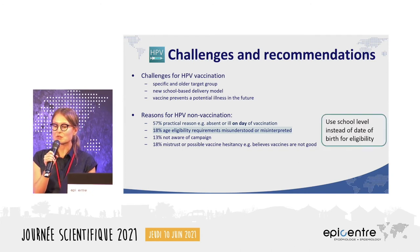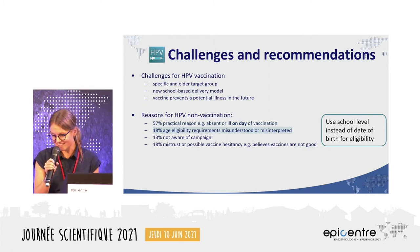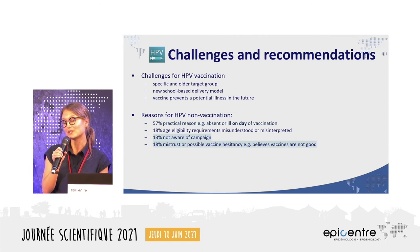We suggest using school level instead of date of birth for eligibility. In Malawi, the campaign was restricted to a very short date-of-birth range, and in a context where documentation is not always available, using a grade level like grade seven would help increase vaccinations. A trial in Tanzania showed this approach increased coverage. About 13 percent of girls weren't aware of the campaign, and 18 percent thought vaccines weren't good or didn't want to be vaccinated, indicating possible vaccine hesitancy.